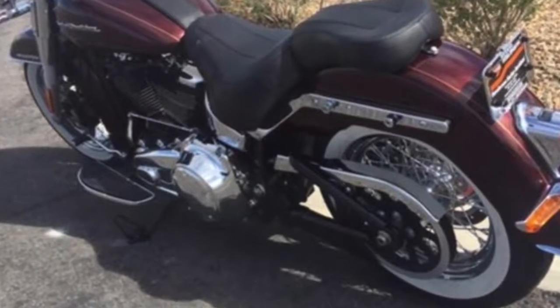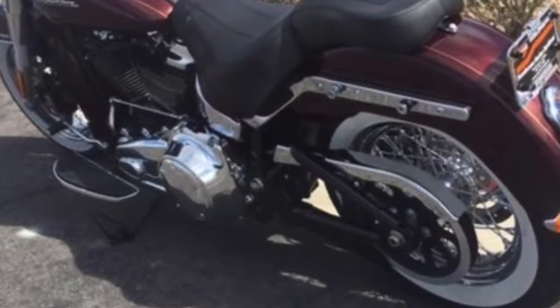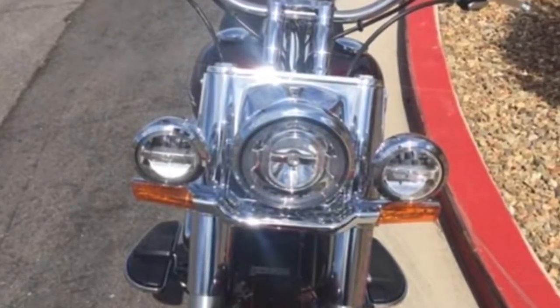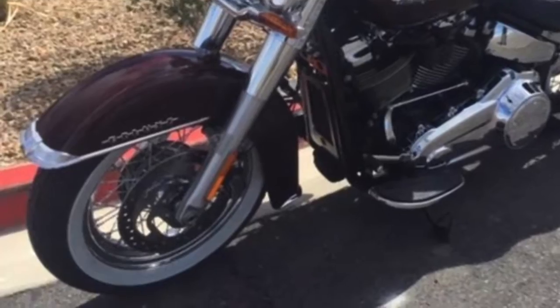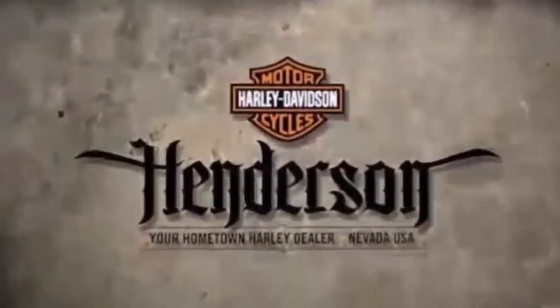Rear suspension allows for dynamic cornering capability while preserving the hardtail look. Signature LED forward lighting that gives you greater visibility at night. Pullback handlebars, ABS with linked brakes, HD security. Test ride it at Henderson Harley-Davidson — your hometown Harley-Davidson dealer.